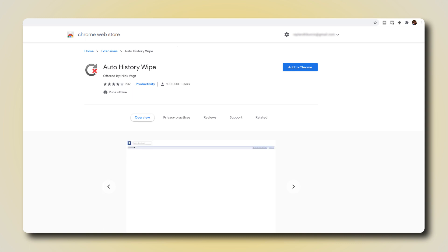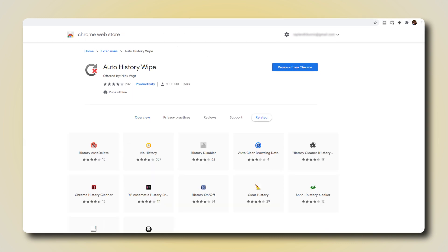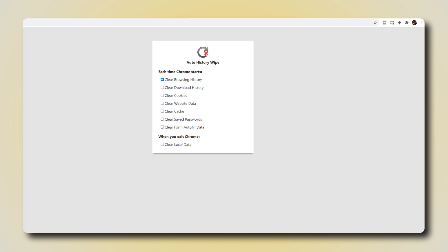To install this on Chrome, just click on the link in the description below and follow the standard installation procedure. If you need to manage the app's settings, just click on the puzzle piece shaped icon in the top right corner of Chrome, then select Auto-History Wipe. From there, click Options and a new tab should pop up for you to manage your settings. Just make sure what you want deleted is selected and what you want to keep is not selected, and you're all set.